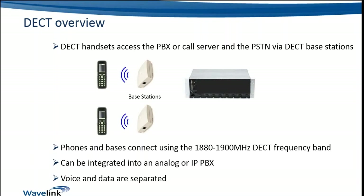DECT can be integrated into an analog or IP PBX. When we say IP, we're talking about SIP — Session Initiation Protocol — which is the industry standard open voice protocol today, supported by pretty much any current model PBX or call server platform. We still do have the option to connect into an analog PBX, and there are plenty of them out there. Voice and data are separated, certainly on the RF or wireless side. If running IP DECT, it'll be separated as far as where it connects back onto the wired network through the DECT server, and then obviously carried as IP traffic.